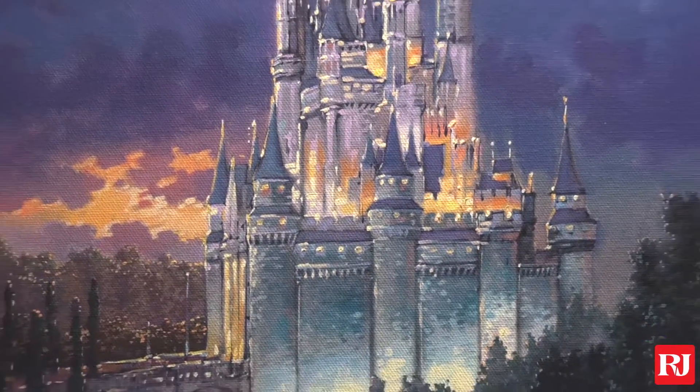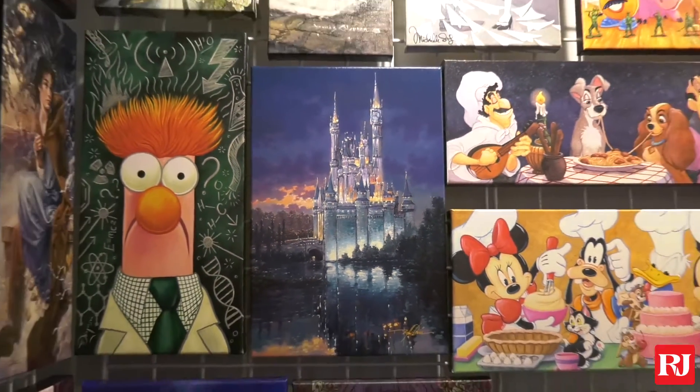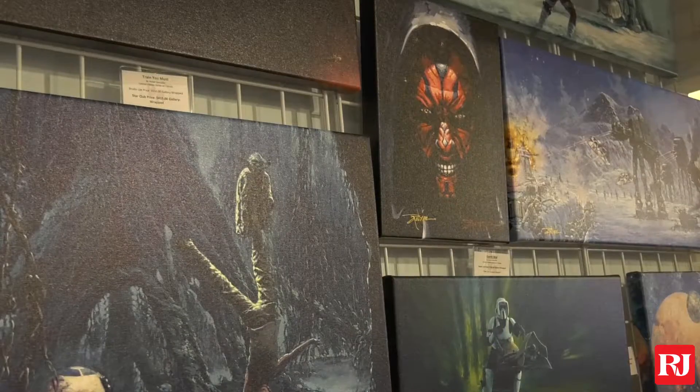You have some people who come in who have been collectors since the 70s of original production cells, or limited edition cells — something like what's right around here behind me. So it's a good mix of people who know a lot and people who are just starting out. Whatever your interests are, you will find it here.